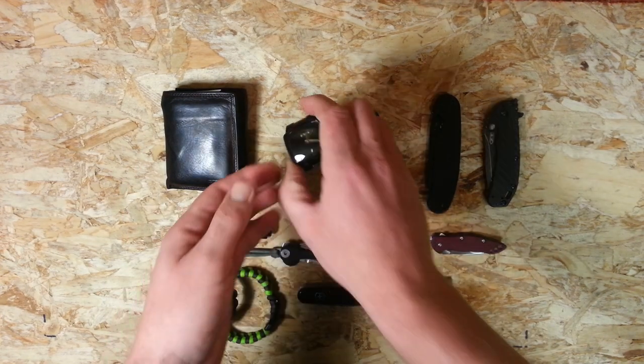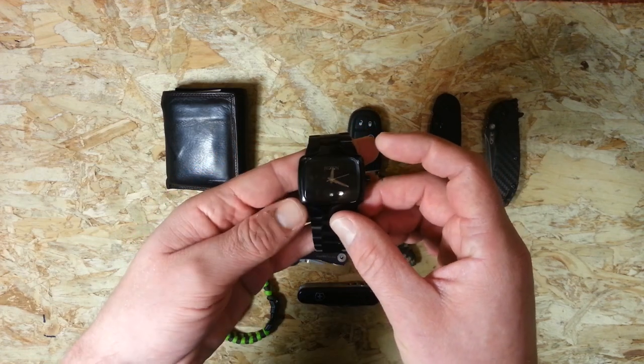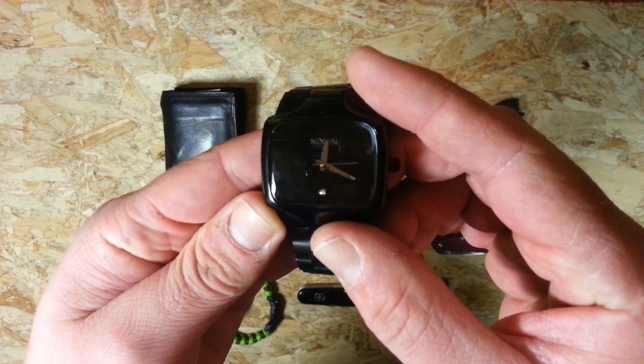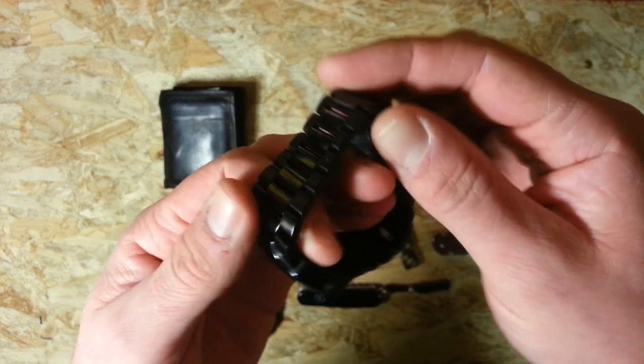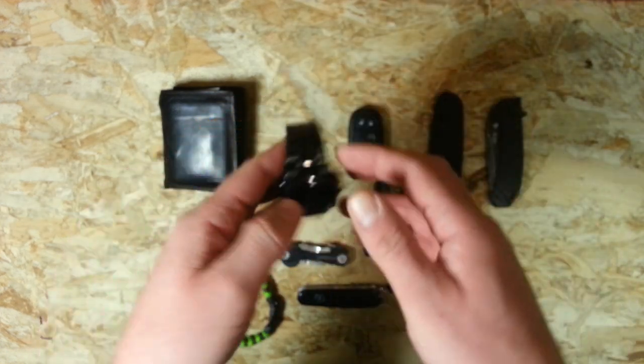The watch I've been wearing mostly is this Nixon Player, the all-black version — sorry for the glare on the screen there. Just a nice solid watch, really nice band on this, very comfortable to wear and quite stylish too. So that's the watch.